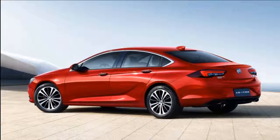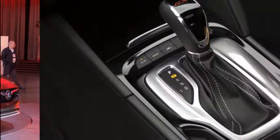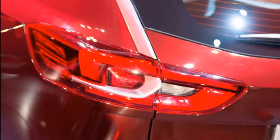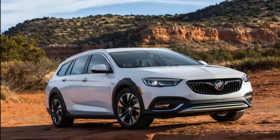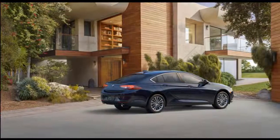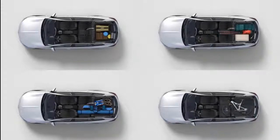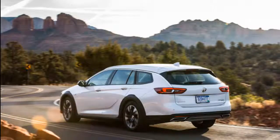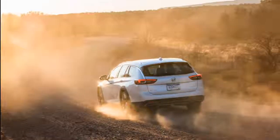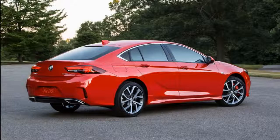Fuel economy: In its base form, the 2019 Regal is competitive at 26 mpg combined. When equipped with the Turbo 4, most versions manage 22 mpg city, 32 highway, and 26 combined according to the EPA. Opting for all-wheel drive or the Tour X wagon body style drops those numbers to 21/29/24 mpg. With its much larger V6, the GS only clocks in at 19/27/22 mpg. That earns a 5 out of 10 on our fuel economy scale.